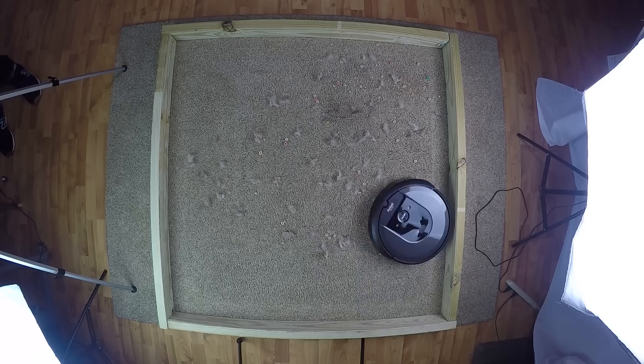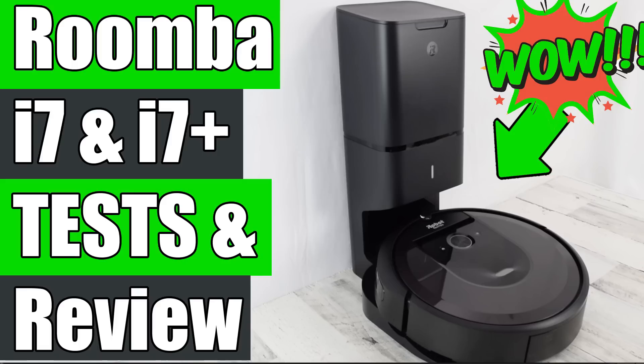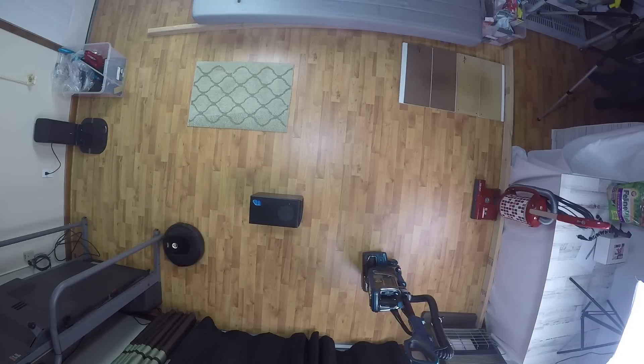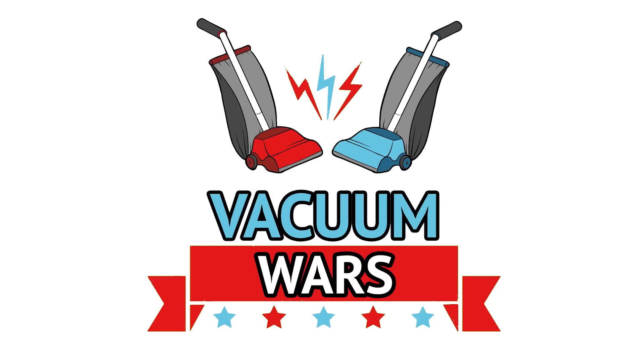We just got done testing and reviewing the new iRobot Roomba i7 Plus and really loved it — I will link that video in the description. I decided to do a complete comparison of the specs and features of the entire new Roomba lineup for 2018-2019 so you can see which Roomba makes the most sense for you. Links in the description for current prices and reviews on all these vacuums.